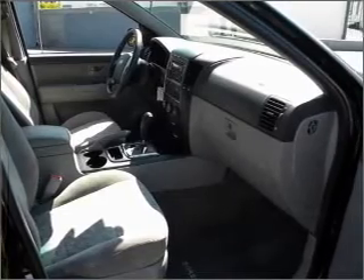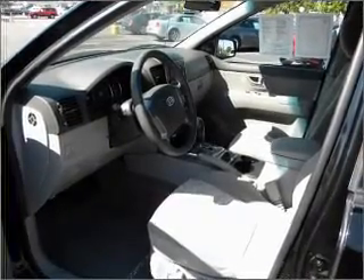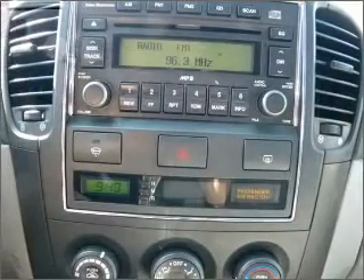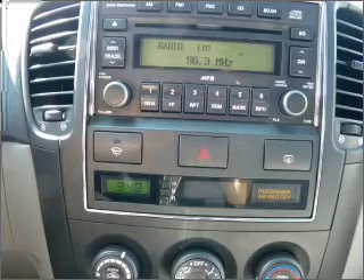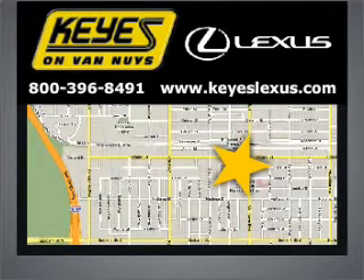Let us put you in the driver's seat today. Call or click to contact us. Visit Keys Lexus today — we're conveniently located at 5905 Van Nuys Boulevard in Van Nuys, California.